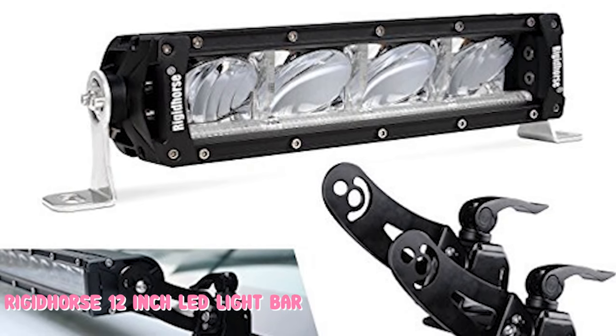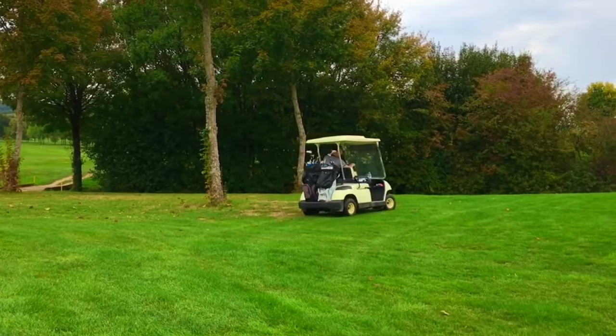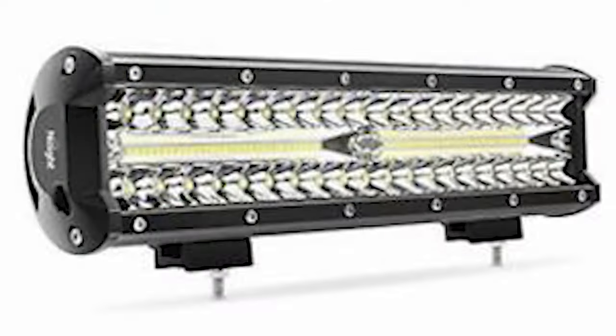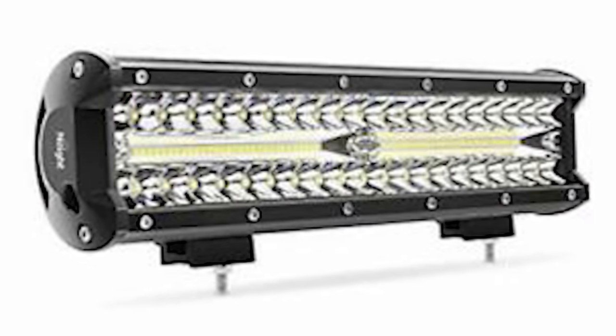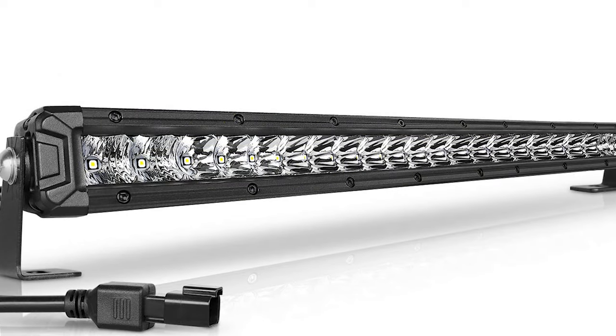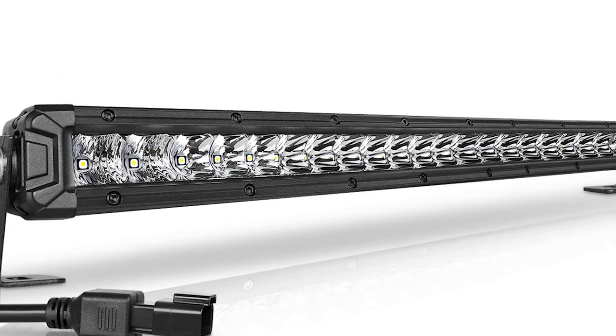The Rigid Horse brand is highly rated by customers and would be an excellent choice if you're looking to kit your golf cart out with some LED lights. This product creates a lot of light from a small bar, making it ideal if you're looking for something subtle to add to the front, back, top, or side of your golf cart.